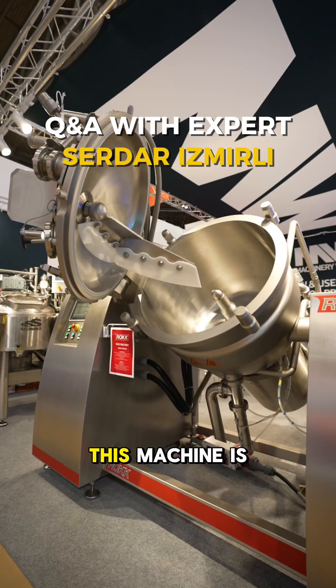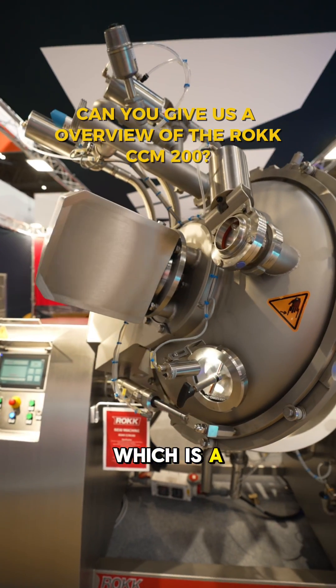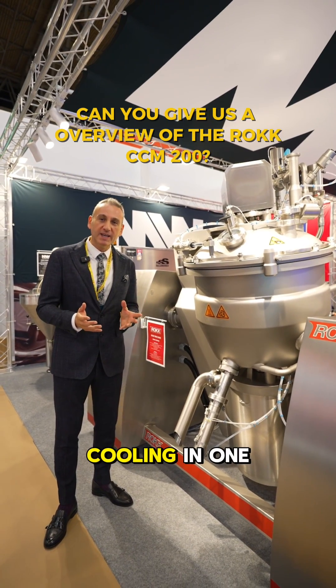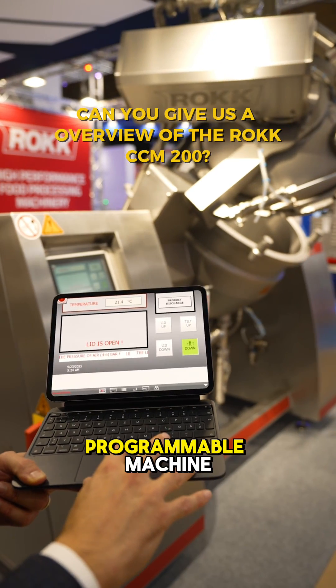Hi, happy to see you here. This machine is an industrial cooker mixer, which is a multi-purpose machine. You can do the mixing, cooking, and cooling in one vessel. It's all in one vessel and it's a programmable machine.